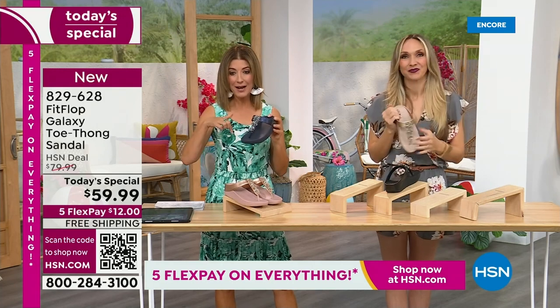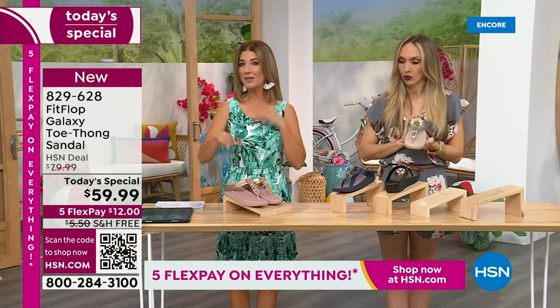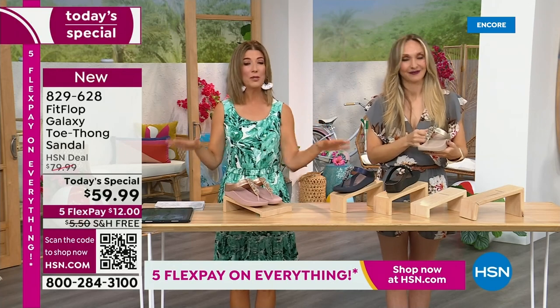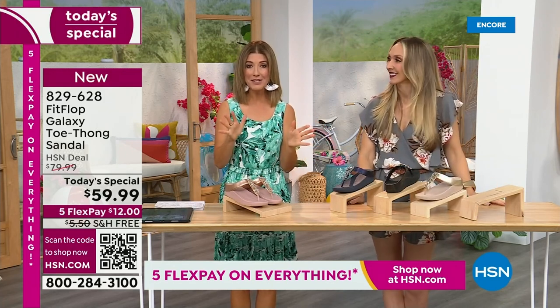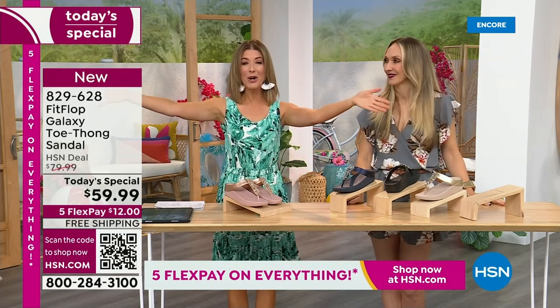We have all the colors right now. I think the most limited is going to be the silver, so if you're even thinking about silver, jump on that one tonight, followed by the navy and the black. They're all beautiful. There's not going to be another presentation tonight, so you've got to jump right in because it's Summer Host Faves.